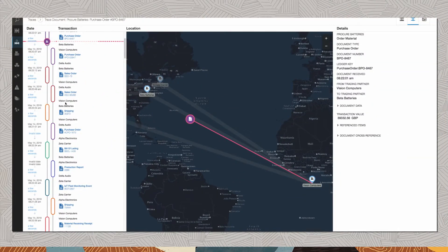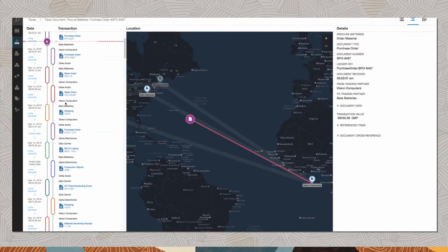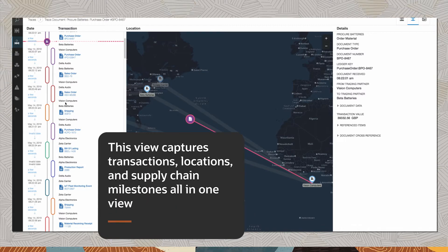Using a pre-built SaaS application, Vision Computers gains visibility across their entire supply chain network and enables a standardized, trustworthy view of critical supply chain processes and documents. This view captures transactions, locations, and supply chain milestones all in one view.